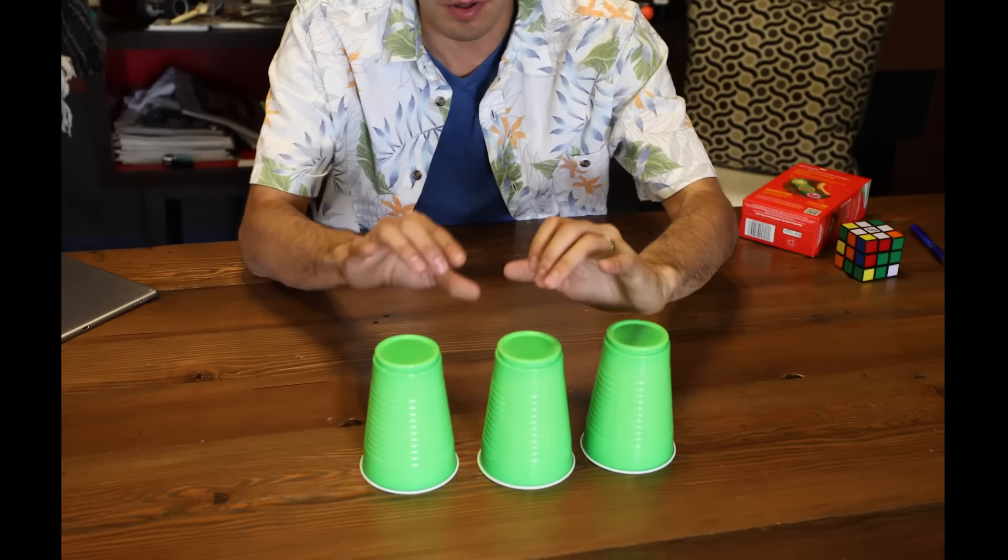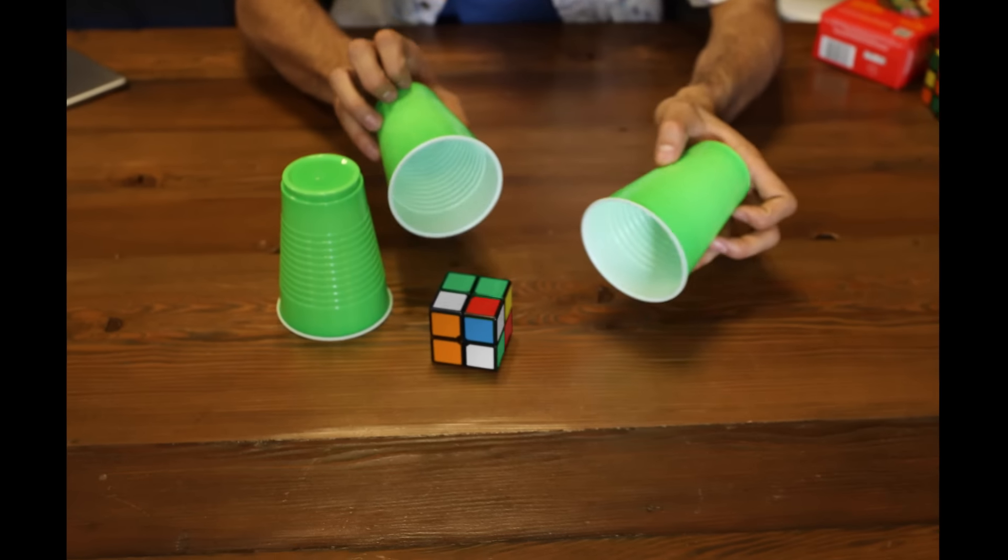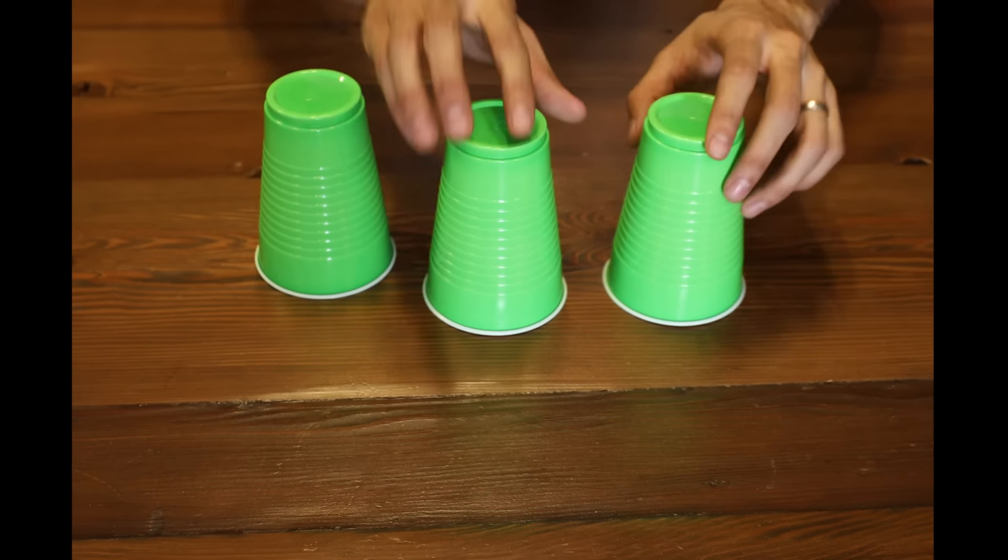We have a cup and ball routine happening and you have to follow the ball very closely. So we're actually gonna follow these three cups instead. We've got the Rubik's Cube here, nothing here. Follow this, go.